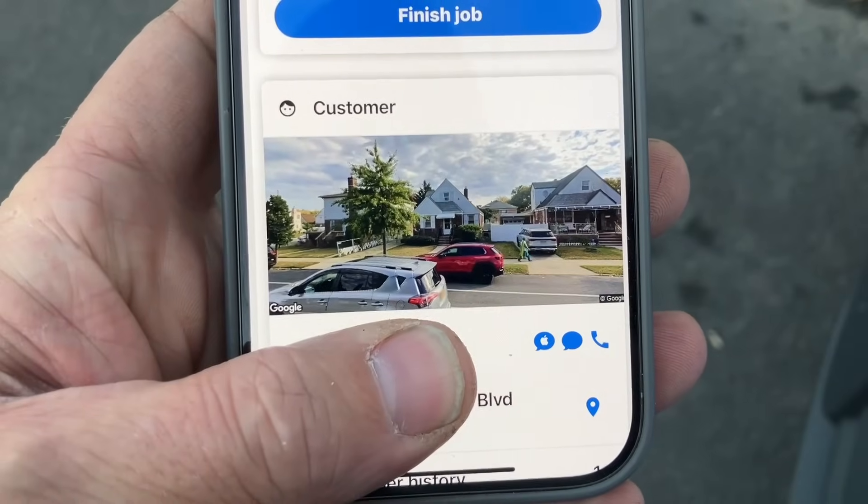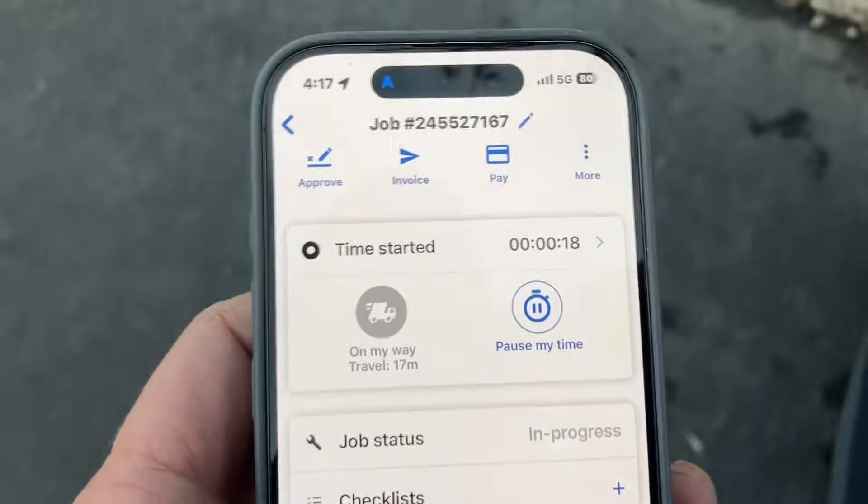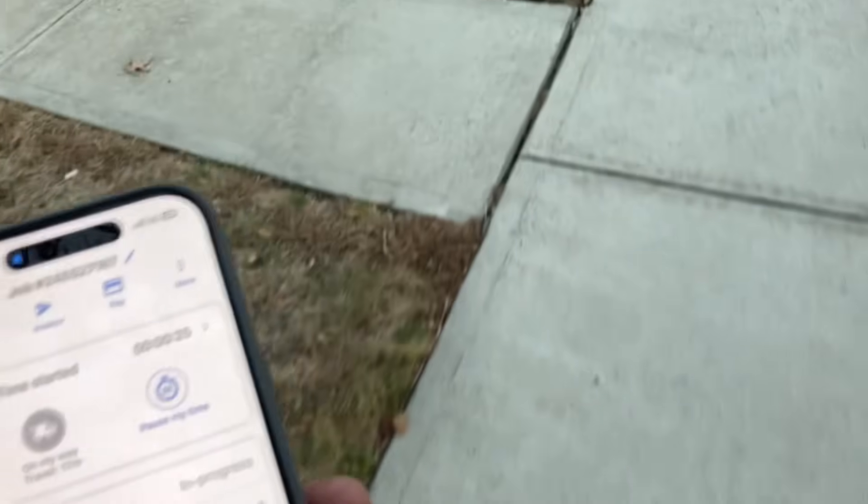All right, I just arrived at the service call. There's the house — beautiful. Took me about 17 minutes to get here. I just started my time. We got packages at the front door. There's no car in the driveway. Good luck — I bet you there's no one home.